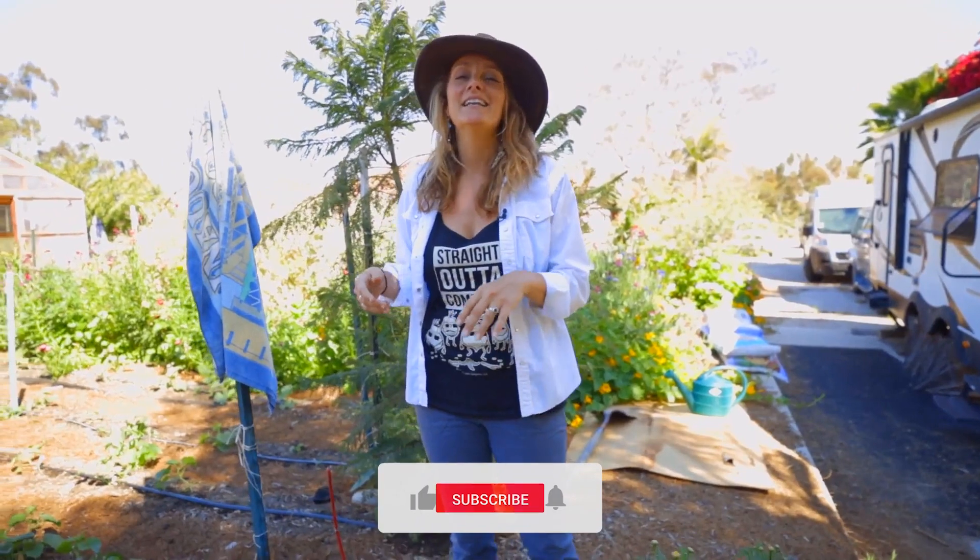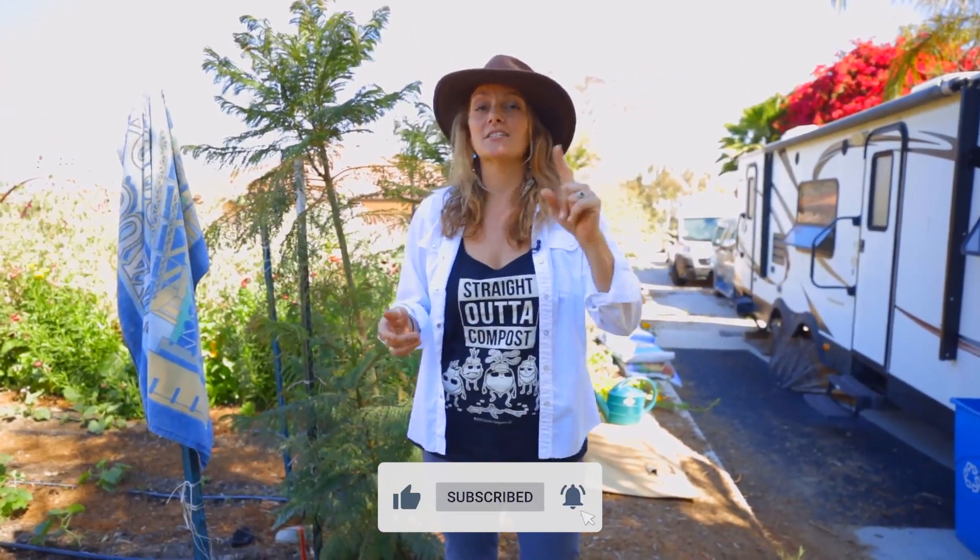I hope you guys like the content. Make sure you hit the like button, and if you want to see more from us, hit the subscribe button.